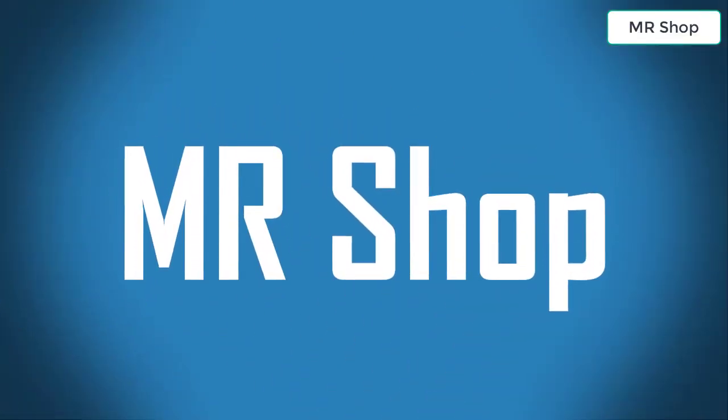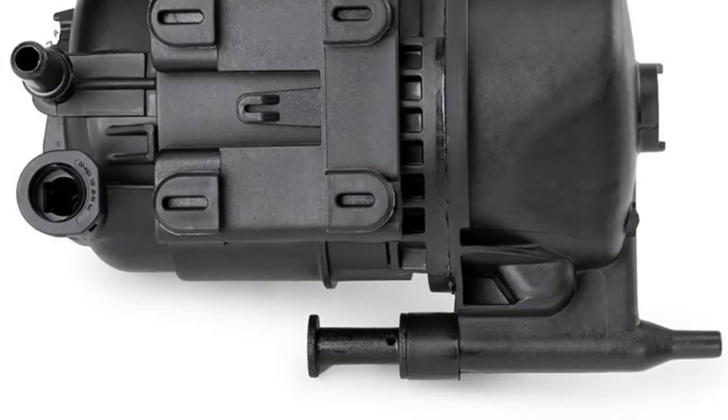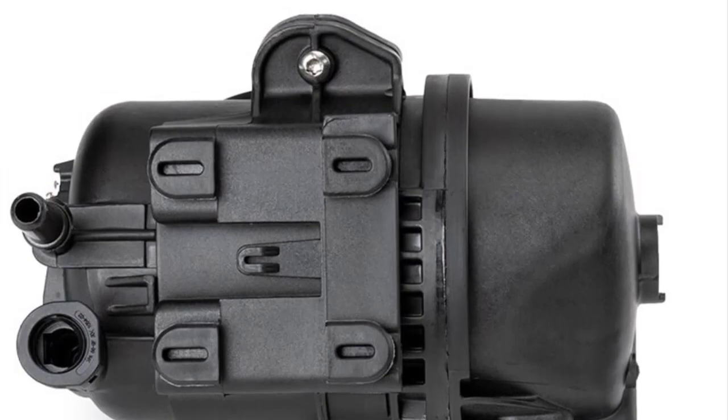Welcome to Mr. Shop. Looking for the best fuel filter? In this video I have compiled a list of the top 5 fuel filters in the market. Please note that the price can change at any time. Number 5: